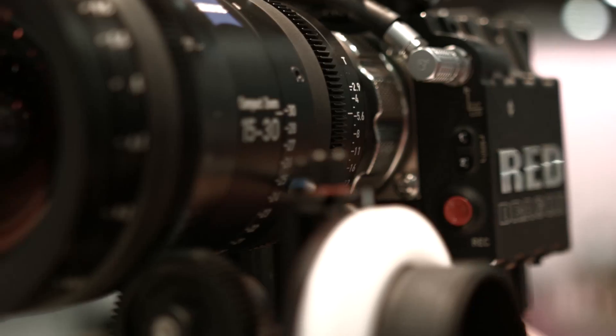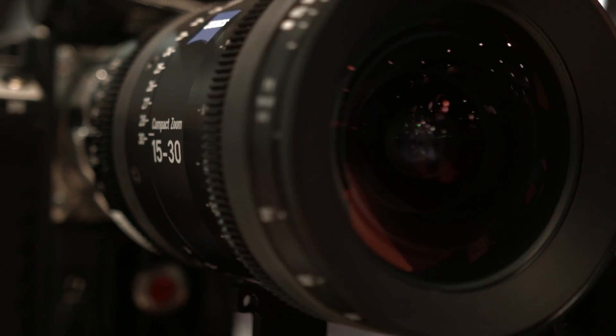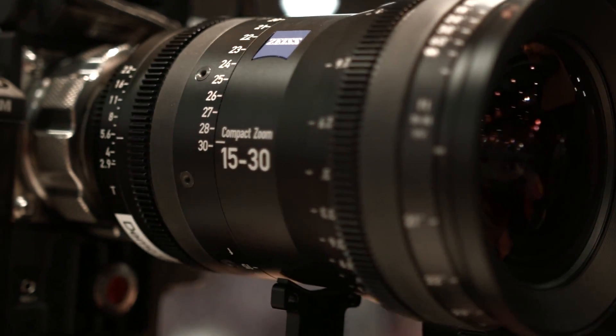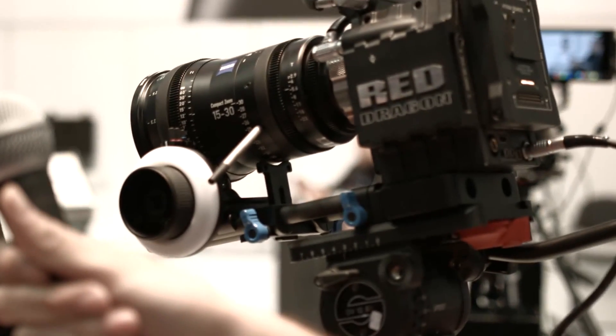We also have interchangeable mounts — like our compact primes, you have a choice of five mount options and they're user interchangeable. Right now we have it rigged with a PL, and behind me on the FS7 we have the 20-80 with an E mount. Those mounts take about five minutes to change. There's some shimming involved — when you first set it up, if you want to correctly set the back focus, especially to rack focus out to infinity and use the focus scales accurately, the lens has to be properly adjusted, and the shims provide that micro adjustment.